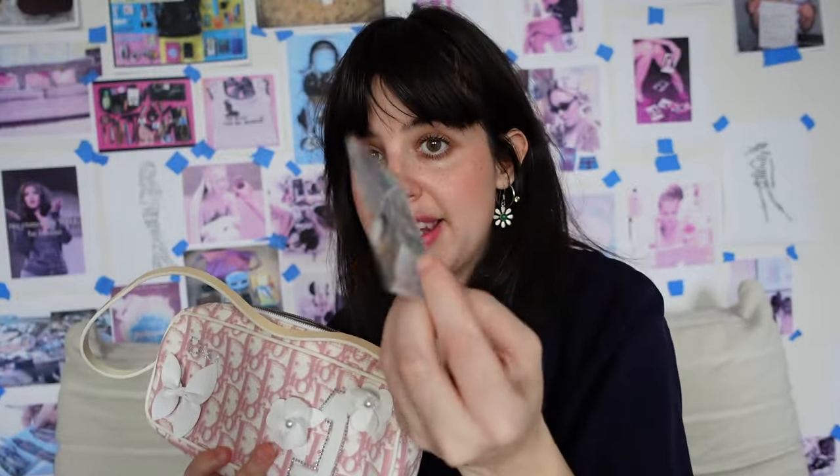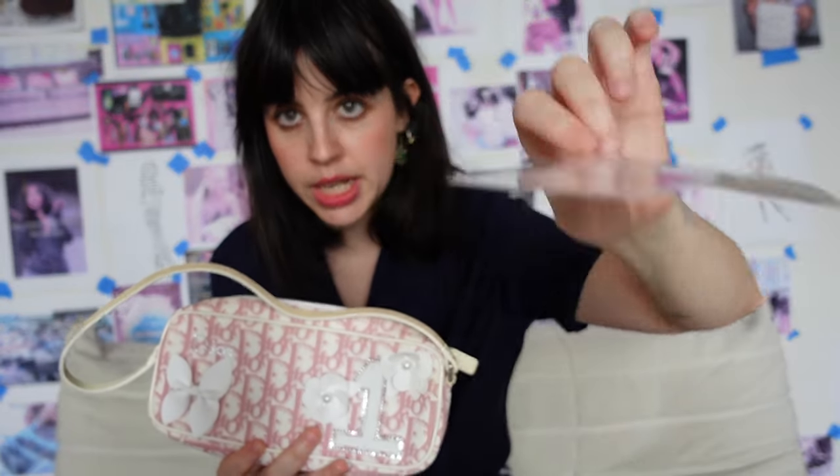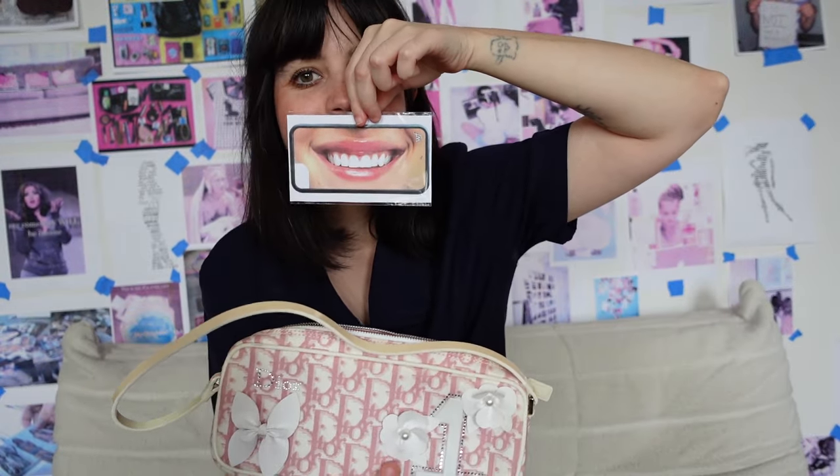A lipstick case that is actually a knife. A little butterfly bracelet. My phone case — isn't this cute? It looks like my mouth, although my teeth are not this straight. Some Tylenol.